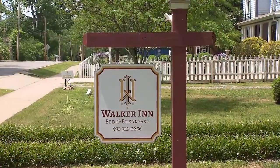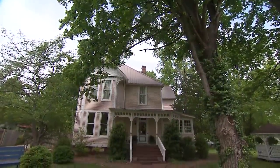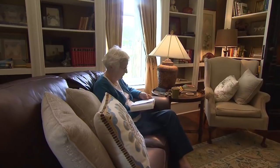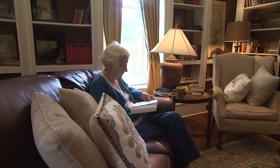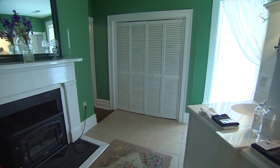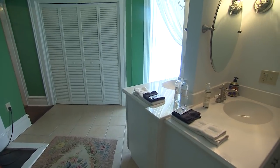Mary Lynn Walker is the proud present owner. This home is first and foremost absolutely beautiful. It's a very calming inn. We have a library. We have four rooms that you can stay in, all with private baths. It's just a beautiful home, and so it's perfect for a bed and breakfast.